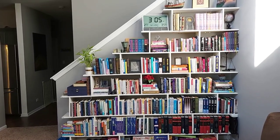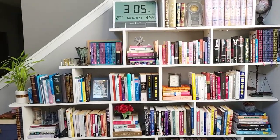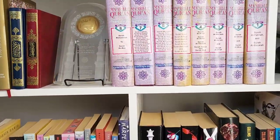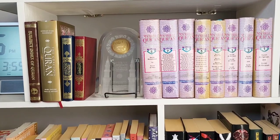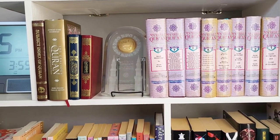I wanted to start from the top and go through some of the sections that we have here and give some highlights. The first shelf we have is the Quran shelf. This is where we have the tafsir of the Quran, which is like an exegesis, an explanation of the Quran.